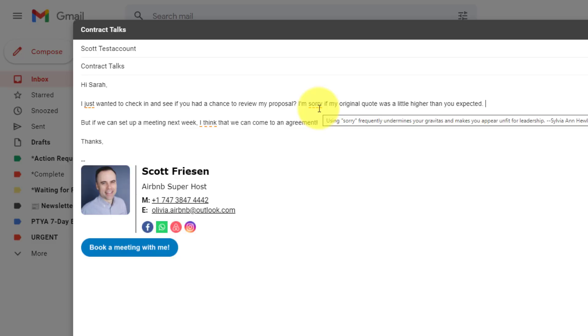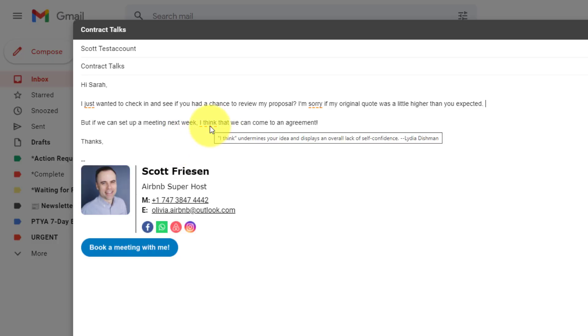'I'm sorry' — sorry is a powerful word, and there are times when we do want to use that term, but if you're overusing it, it may also undermine your messaging. And then lastly, 'I think that we can come to an agreement' — 'I think' is another term that often displays an overall lack of self-confidence. Instead of 'I think,' maybe I can say, 'I know that we can come to an agreement.' That's a much more confident stance. If you'd like hints on when you're using weaker terms, install the Just Not Sorry extension.